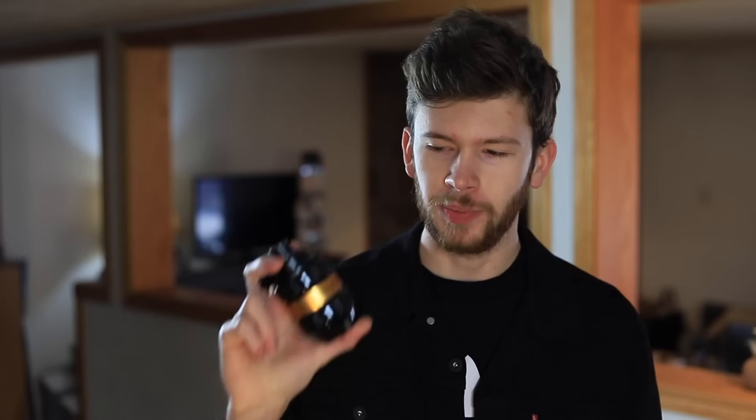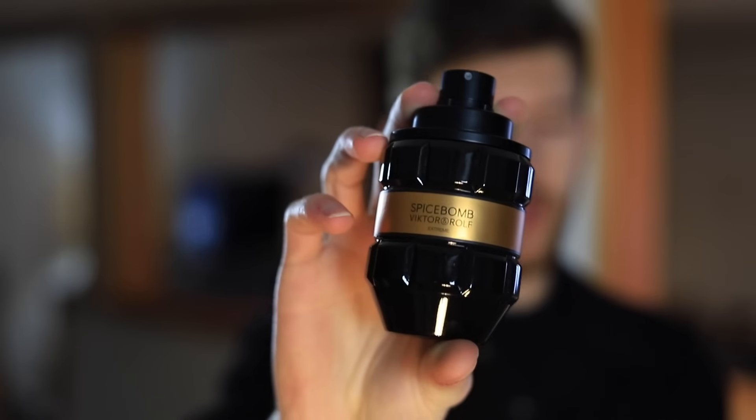Up next, Spicebomb Extreme — it's awesome. The notes are vanilla, tobacco, and black pepper as the most prominent, with caraway and lavender as well. The addition of vanilla is what makes this a stunner. It's a gorgeous fragrance — vanilla warms it up and smooths it out, you still get that pepper and spicy kick in the opening, but the vanilla comes through immediately to smooth it out. You still get that warm, masculine, sexy tobacco note. It is just a 10 out of 10 beautiful fragrance — one of my favorites, not just from the line, but in general.